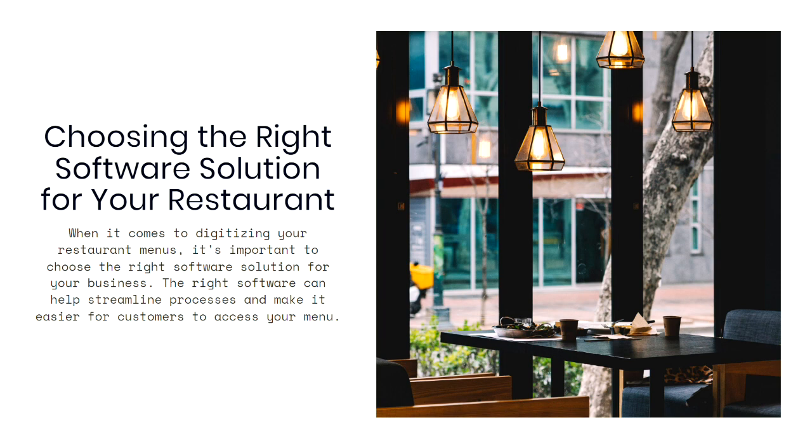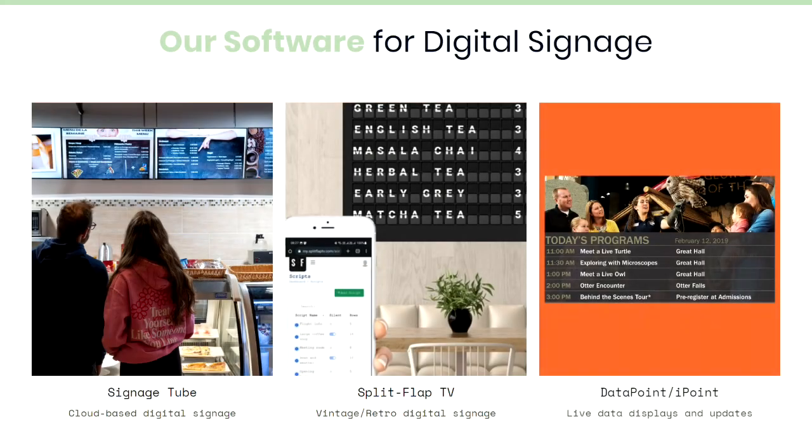It's important to choose the right software solution for your restaurant when creating your digital menus. We have several options. First, we have Signage Tube, which is cloud-based digital signage that allows you to control all of your signs from a central location and easily update them and set playlists. If you have a restaurant with a vintage or retro vibe, you can look at our Split Flap TV option, which works on standard computer and television screens but gives you that nostalgic feel of the old split flap displays.